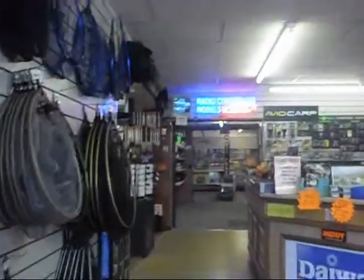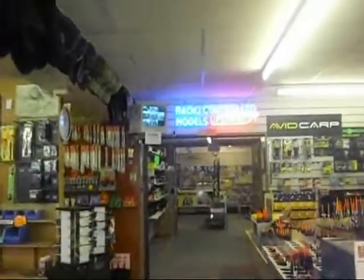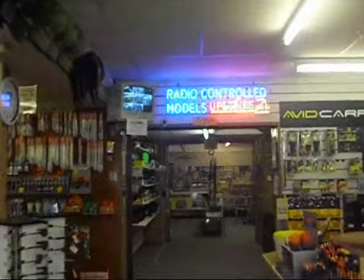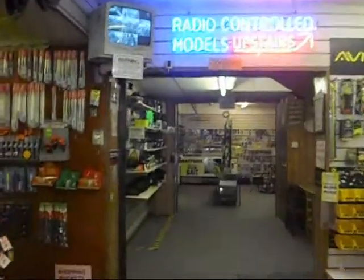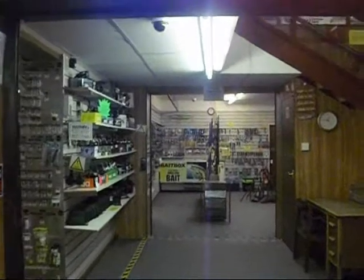Hi, and welcome to Paul Chambers Radio Control Models. The showroom is situated upstairs on the first floor. To find it, go straight past the fishing tackle till point, through the arch, turn right and go upstairs.